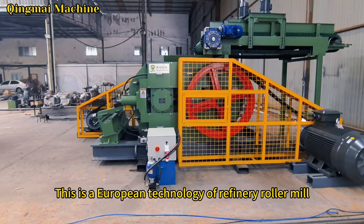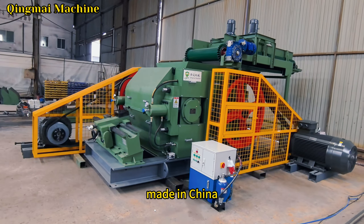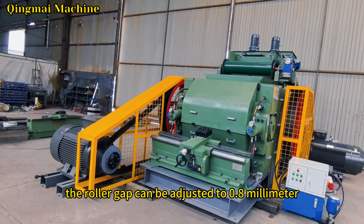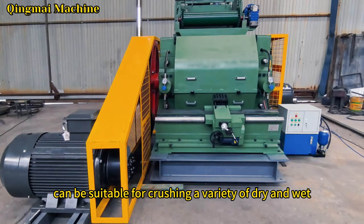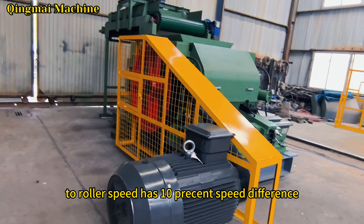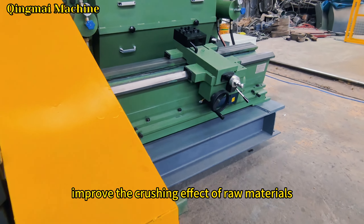This is a European technology refinery roller mill made in China. The roller gap can be adjusted to 0.8 mm, making it suitable for crushing a variety of dry and wet raw materials. The two-roller speed has a 10% speed difference, which can better improve the crushing effect of raw materials.